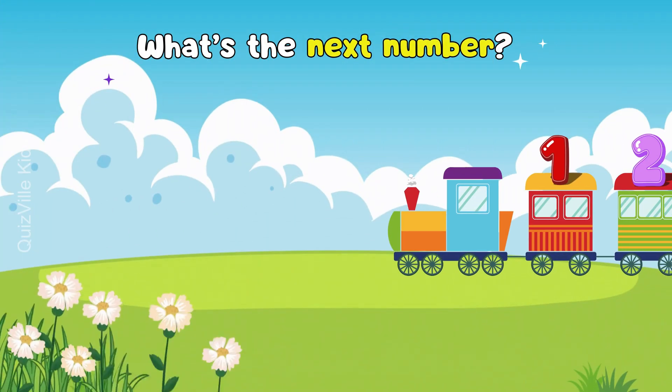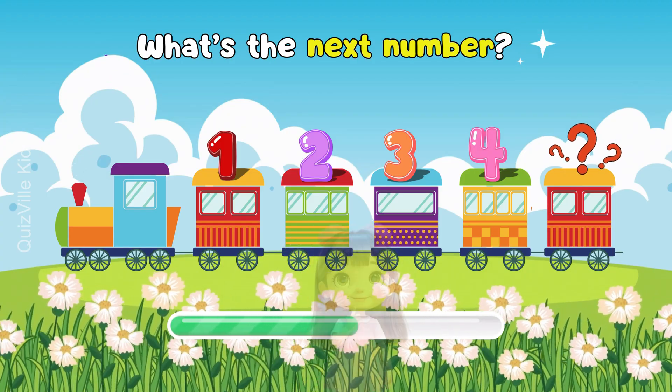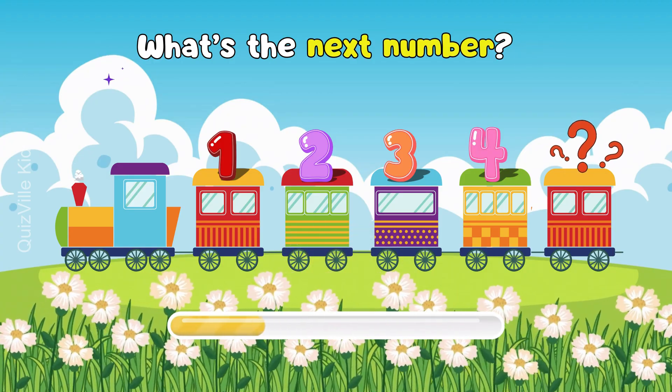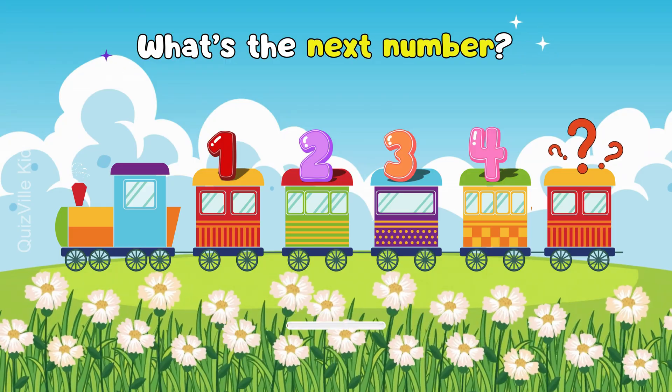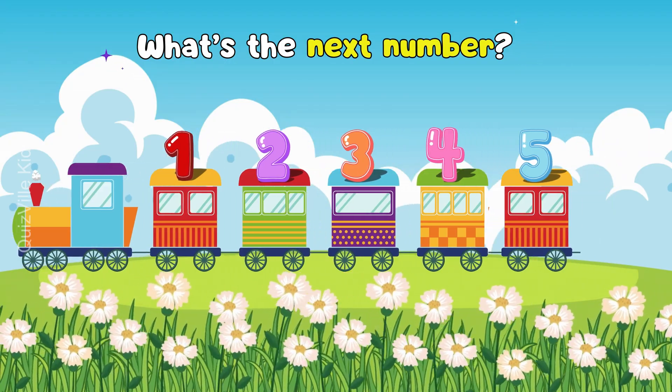What's the next number? What comes after number four? Think carefully. Yes, it's five. Great job!